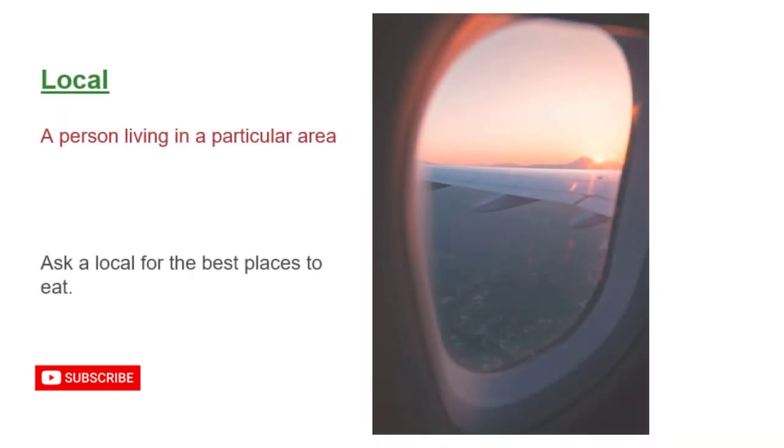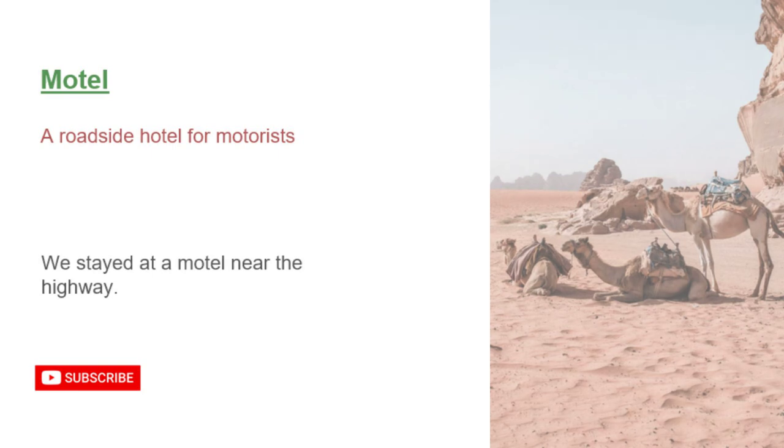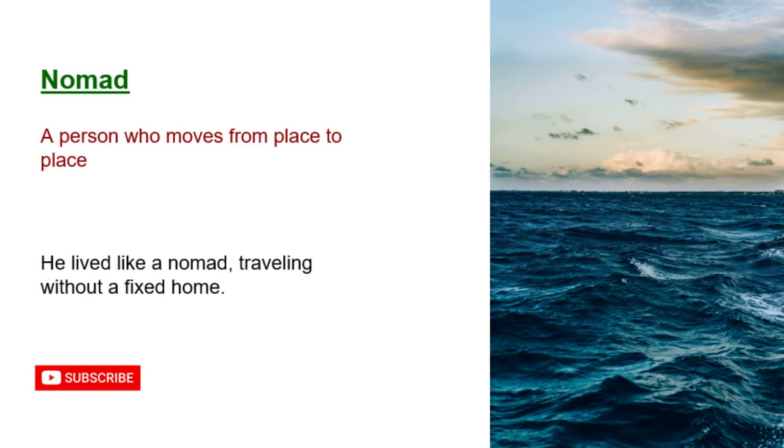Local: a person living in a particular area. Ask a local for the best places to eat. Motel: a roadside hotel for motorists. We stayed at a motel near the highway. Nomad: a person who moves from place to place. He lived like a nomad, traveling without a fixed home.